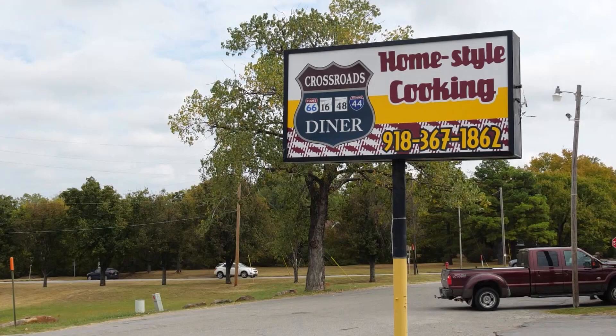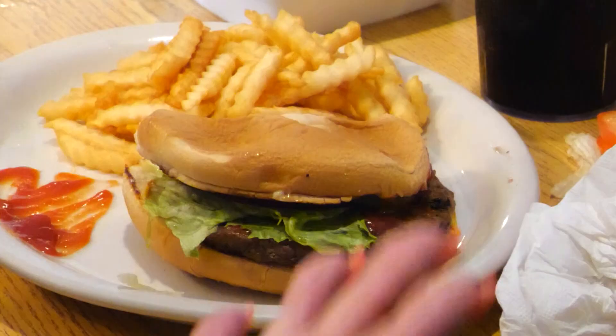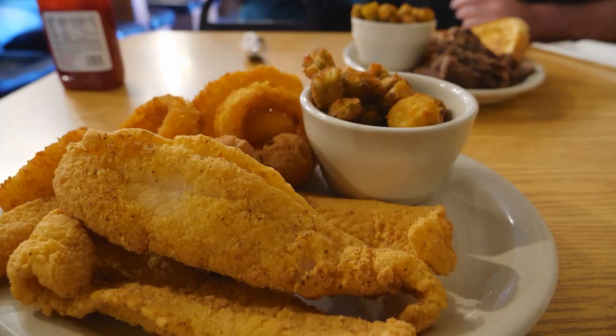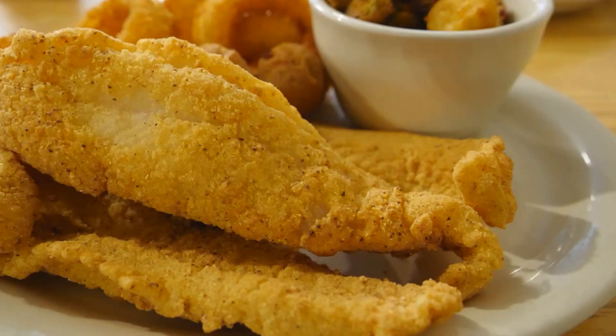Whether by Route 66, Highway 16, 48, I-44, or even the railroad tracks — regular Carol Matting likes the grilled chicken and hamburgers, especially the mushroom burger. She doesn't know what they sauté those mushrooms in, but it's really tasty. Her husband goes for the catfish — and it was fantastic. The catfish is excellent: real crunchy on the outside and tender on the inside, with a good flavor.